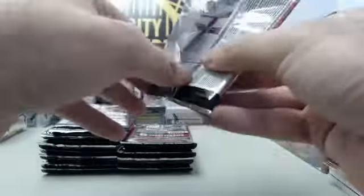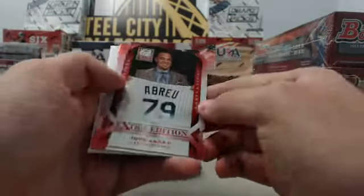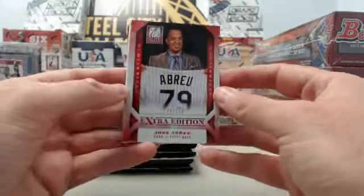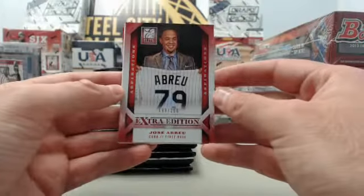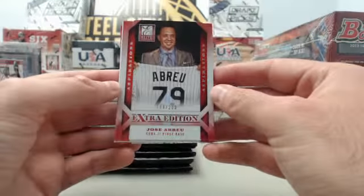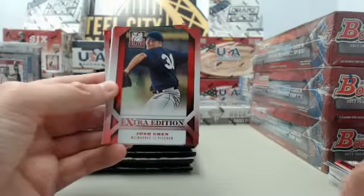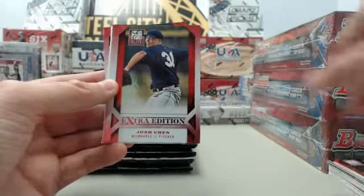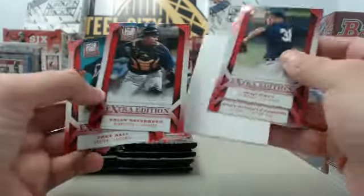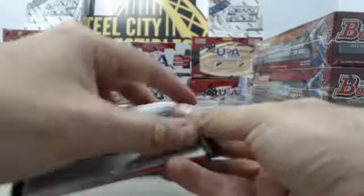We've got one more 2013 Elite box to go after this one, plus three Bowman Jumbos. Outstanding hit — big hit! Jose Abreu Aspirations die cut, numbered 199 of 200. Very nice Jose Abreu die cut. Always good to see those pop up. Abreu is just crushing the ball as a member of the Chicago White Sox this year, setting rookie records all over the place.